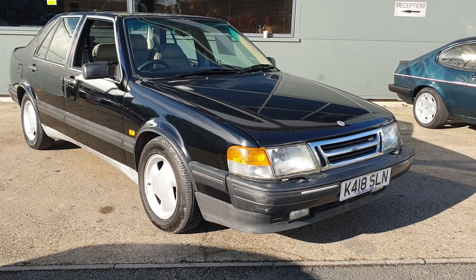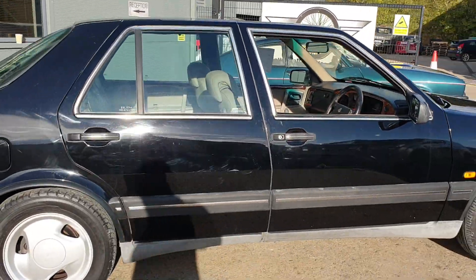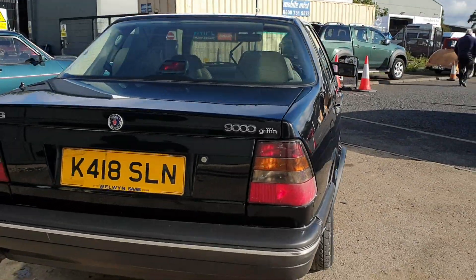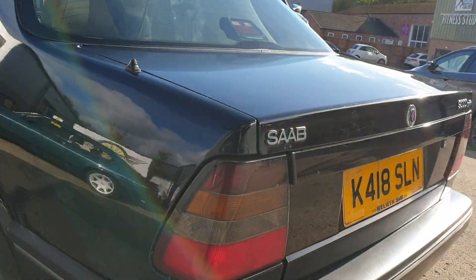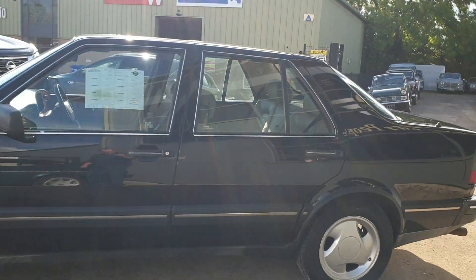Right then guys, here we go — Saab 9000, turbo, a Griffin. I've been up and down the street and it actually drives really well. The old car, automatic, it pulls nice, brakes nice, steers nice. There's a bit of an exhaust chuff at the back but it's done its 108,000 miles really well.